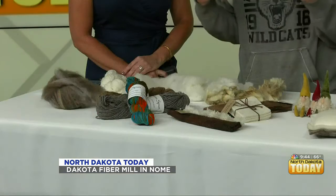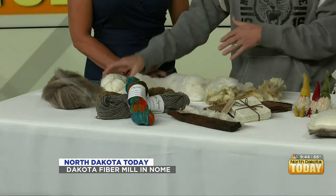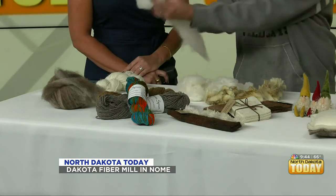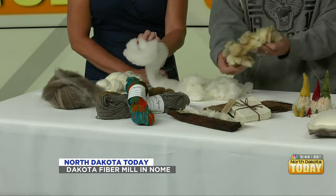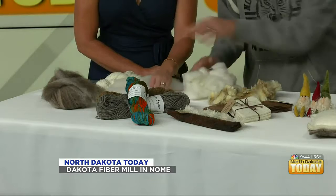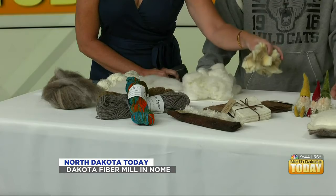First of all, Chris, let's talk about Dakota Fiber. I started Dakota Fiber Mill. I opened up in my farm outside of Kinder, North Dakota in 2010 and have been doing it ever since. What I do is I take raw wool, raw alpaca, raw fiber from any type of fiber animal, and I go through the process and turn it into yarn or roving. This is roving — and this is so soft.